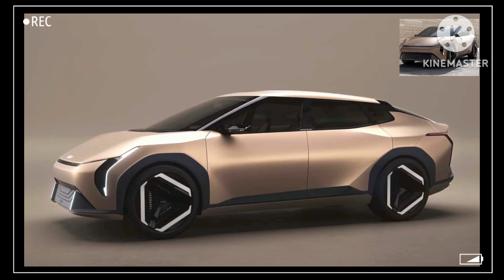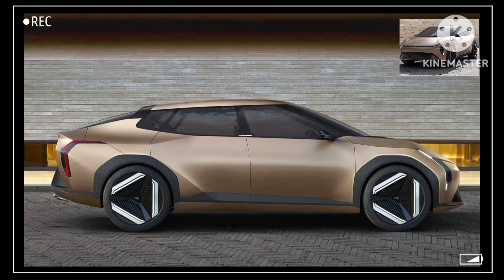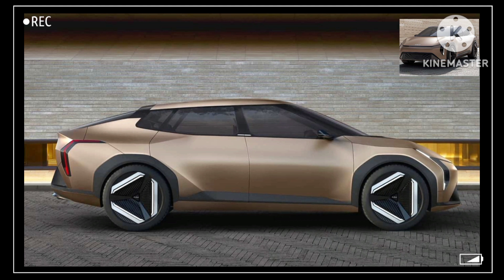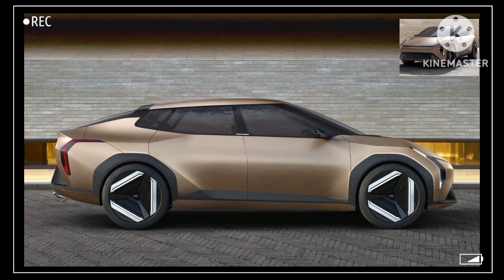It's a sedan and an interesting one at that. Design-wise, the EV4 concept heavily resembles the EV6 crossover — hardly a bad thing — just lower and a little smaller. But not that much lower; the EV4 boasts an almost crossover-like ride height.